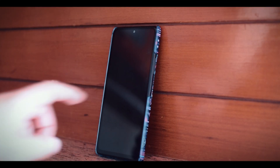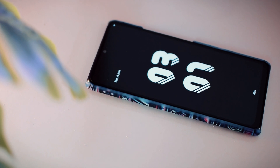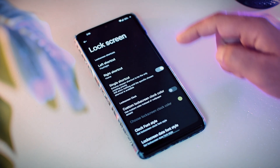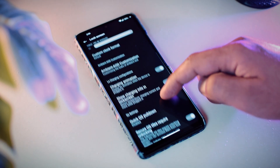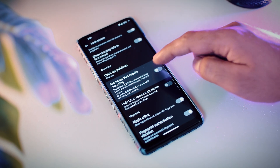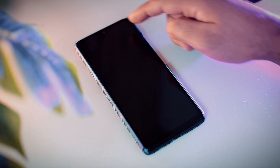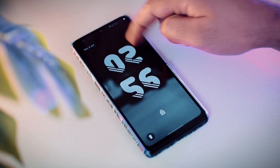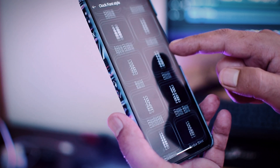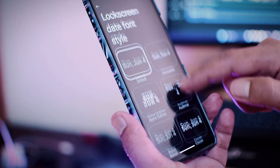The next important feature is Lock Screen Customization, and I wanted to cover this separately because it is an important part of Spark OS. The first option is that you can disable QS tiles when your phone is locked, which is an important privacy feature — so you need to unlock your device to turn on airplane mode or cellular data. You can also choose custom shortcuts, custom fonts, or a custom clock color for your lock screen. I am just giving you an idea about the amount of customization you get here.